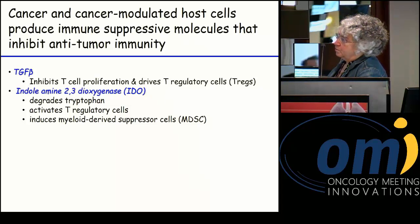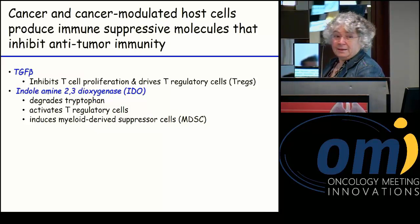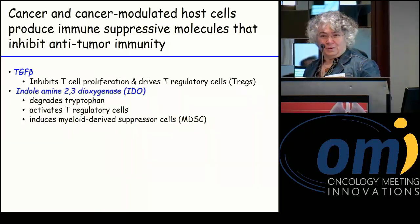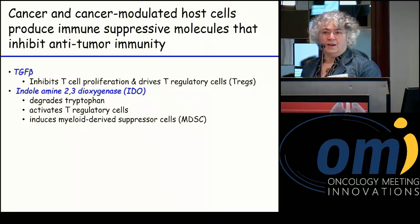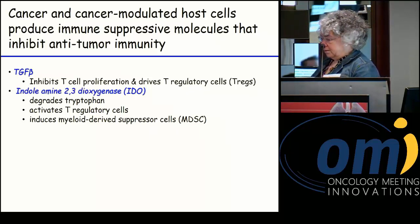IDO is an interesting molecule because it's produced by many myeloid cells and is inducible by gamma interferon. So if one has an activated T cell response with an inflammatory signature where gamma interferon is being produced within the tumor by activated T cells, this can also cause upregulation of IDO. In a way, the activated T cells are inhibiting themselves — producing interferon gamma, which drives IDO, which then suppresses those activated T cells.